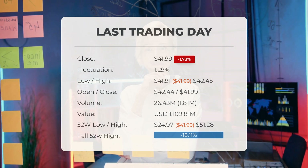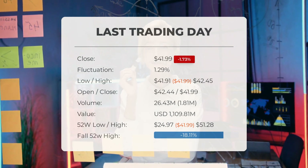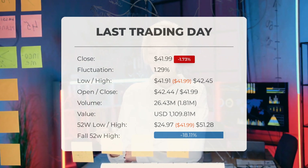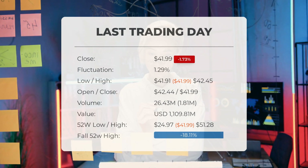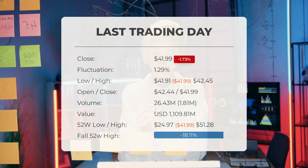Throughout the day the stock fluctuated by 1.29 percent, ranging from a low of $41.91 to a high of $42.45. It has seen a decrease in value over six of the last 10 days, resulting in a decline of minus 2.71 percent during this period. The trading volume rose by 2 million shares on the last day despite a decrease in prices, which could indicate a potential risk in the coming days.